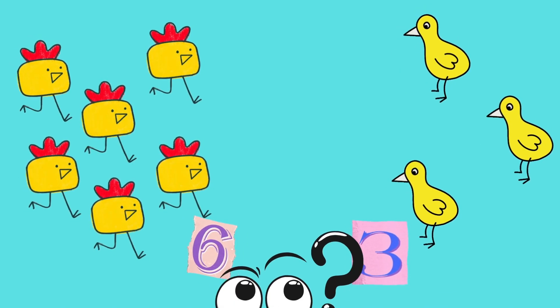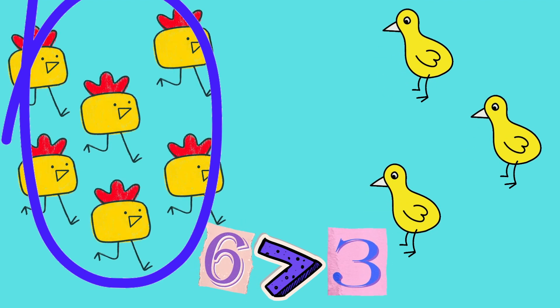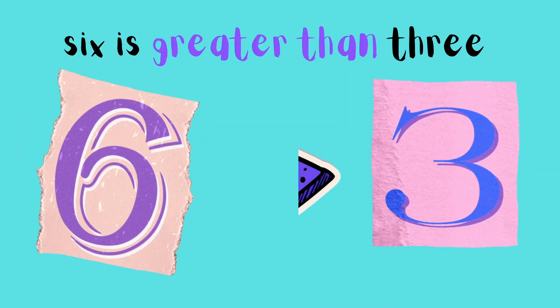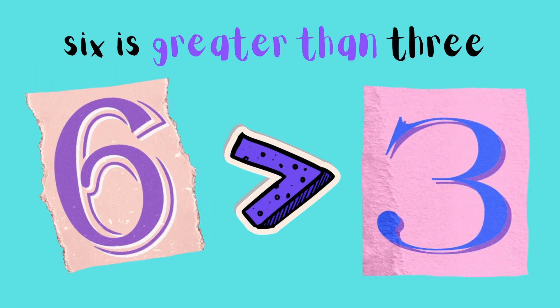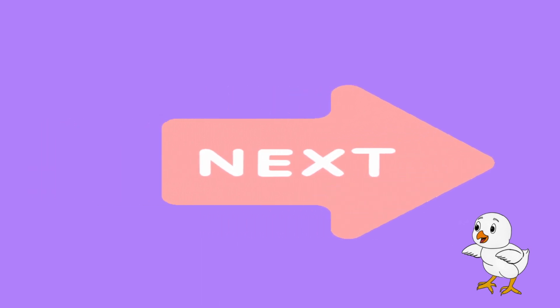Which group is greater? The roosters. Correct! Six is greater than three.